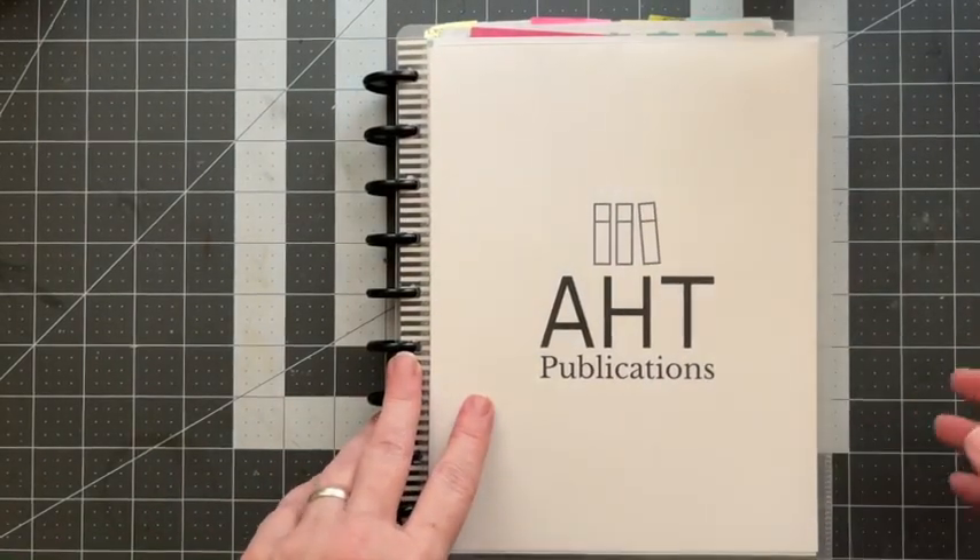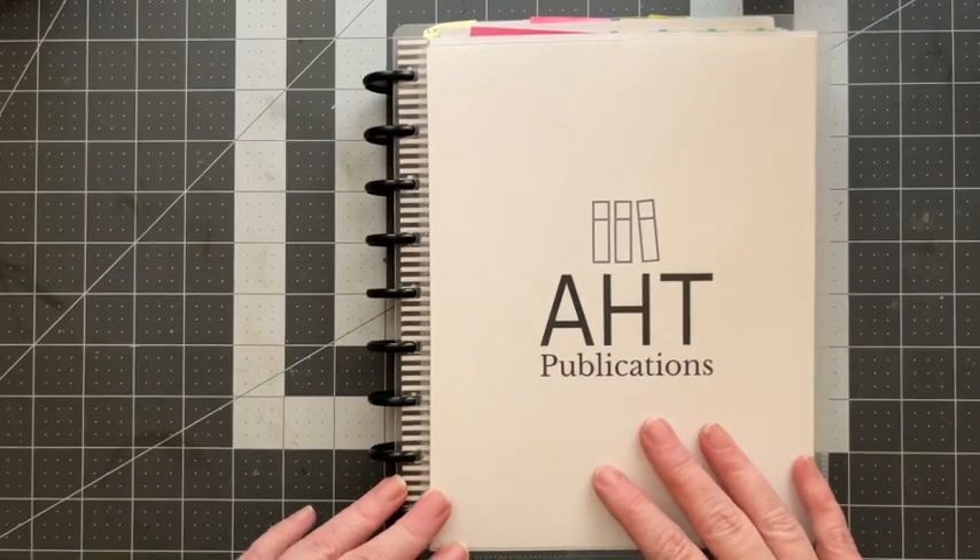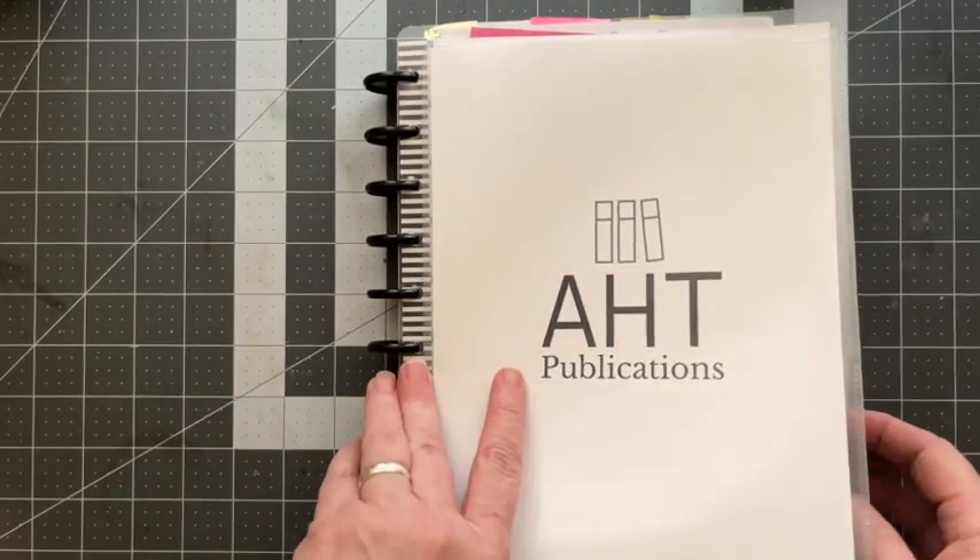I've had people ask me about my planners, so I thought I would go over what I'm currently using and then what I have set up for 2023.